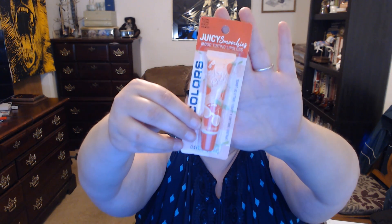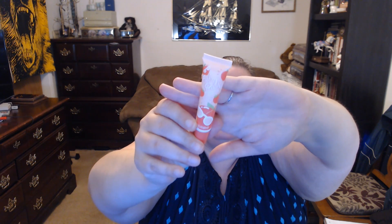This is LA Colors Feeling Peachy Mood Tinting Lip Gloss. This is what it looks like — Feeling Peachy — and this is what the tube looks like. It tastes and smells really good. I love it.